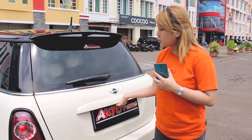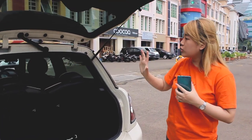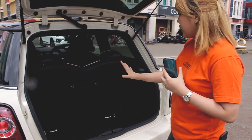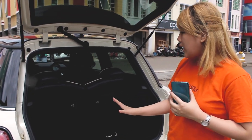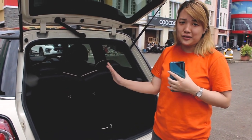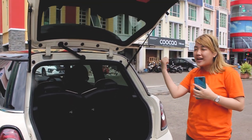Kita langsung lihat untuk bagian bagasi belakang. Untuk Mini Cooper, sudah pasti mereka tidak terdapat banyak ruang untuk taruh barang ya. Ini bisa dibilang cukup. Kalian bisa taruh satu koper atau dua koper kecil, tapi tidak bisa terlalu banyak karena memang mobil ini didesain terkenal Mininya banget. Kita lanjut untuk review bagian interiornya.